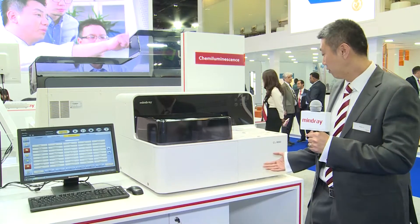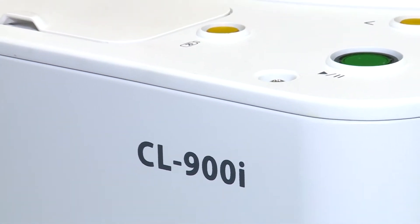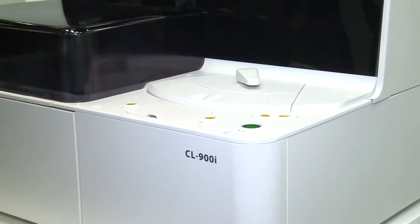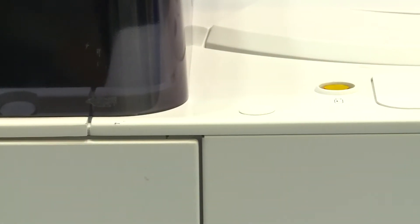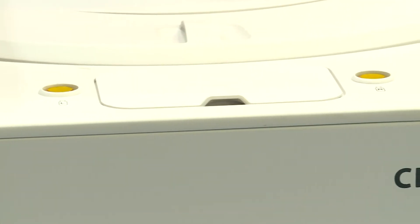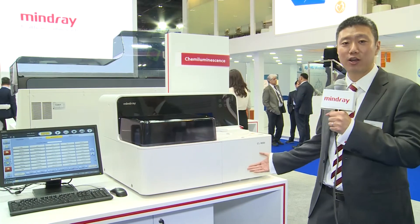I'm very glad to introduce Manjui's newest chemiluminescence immunosystem, CL900i. Chemiluminescence immunosystem has become a mainstream methodology in laboratory testing such as thyroid functions, infectious disease, hormones, and tumor markers because of its high level of sensitivity and specificity. Now, Manjui is applying this advanced technology into this small benchtop analyzer CL900i.